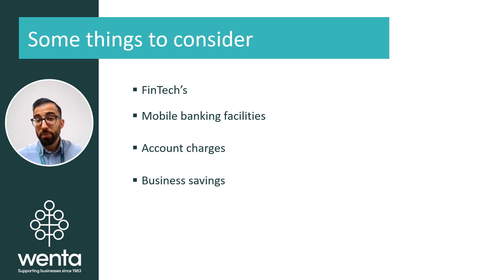Though high street banks are not fintechs by definition, they do have fintech facilities such as mobile banking services. Fintechs have risen in popularity recently and may provide you more flexibility and digital facilities, as this is where they primarily provide their services.